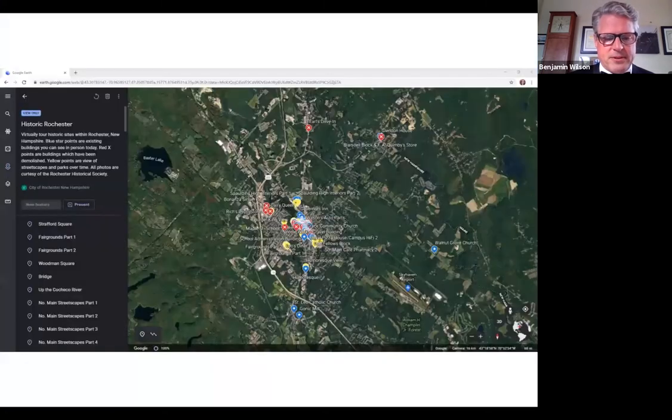The project participants cataloged and uploaded several hundred historic photos from the Rochester Historical Society into a Google Earth map with color-coded pins to show the location of landscapes and street views, existing historic buildings, and buildings no longer standing. Historic Sanborn fire insurance maps were used to verify location accuracy.